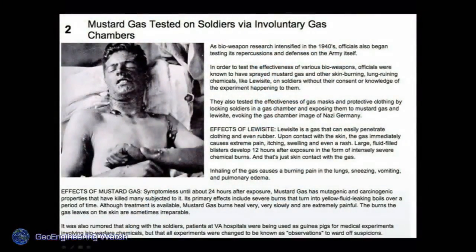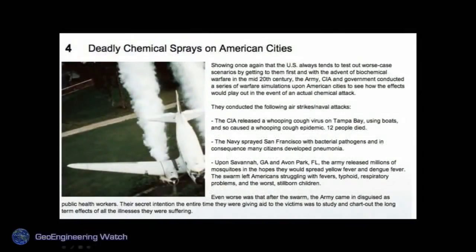Has any such testing gone on that we know about? Absolutely. Every day there's more data coming out — not about other governments alone, but our government testing on its own people, its own soldiers. Our military is full of very dedicated, honorable people, but there are scientists and some in power who use such dedicated people as pawns. This is one such test: deadly chemical sprays on American cities — well documented. People can find any of this data online.